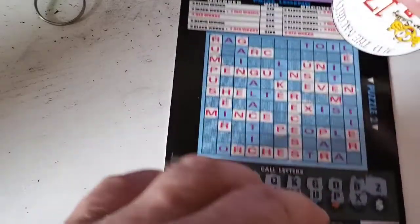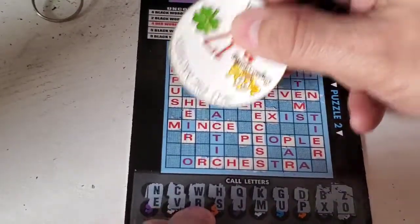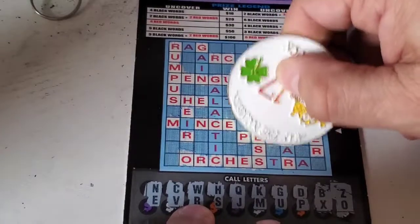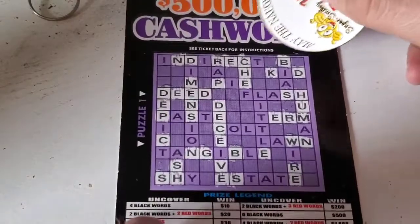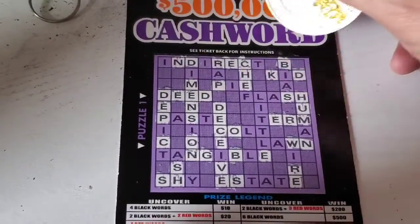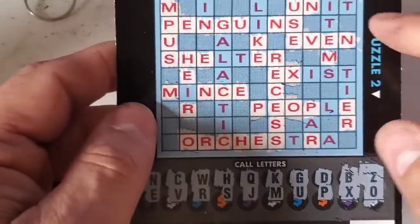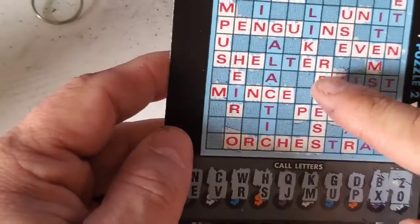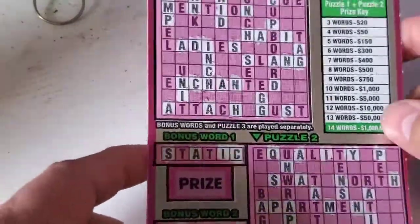Let's go to the top — no Z's there either. Let's see what our last letter is going to be: the letter O. We have a couple. And the winning words are 'rumpus,' 'use,' 'even,' and 'recess' — four red words, a thirty dollar win.